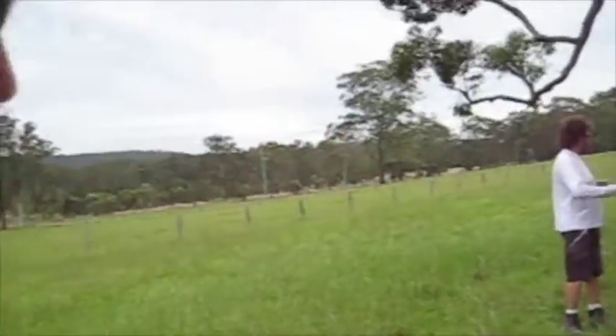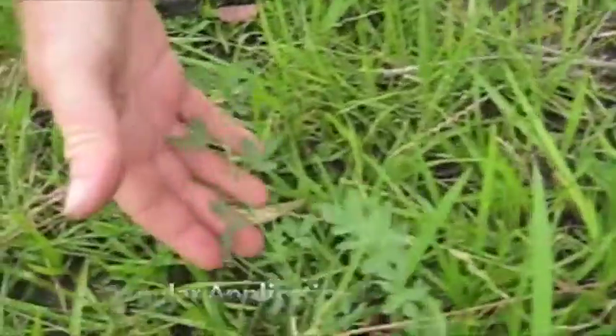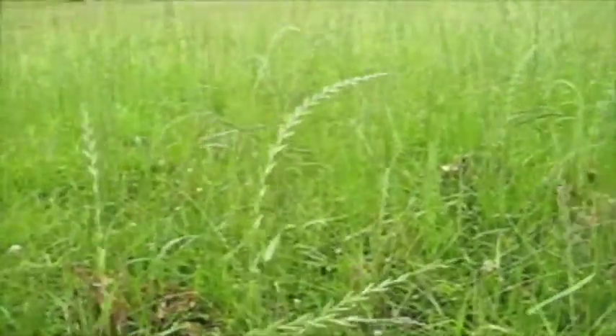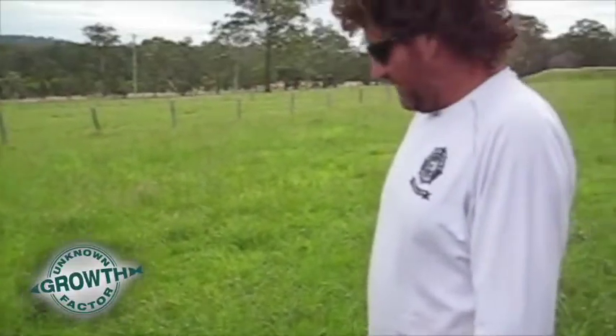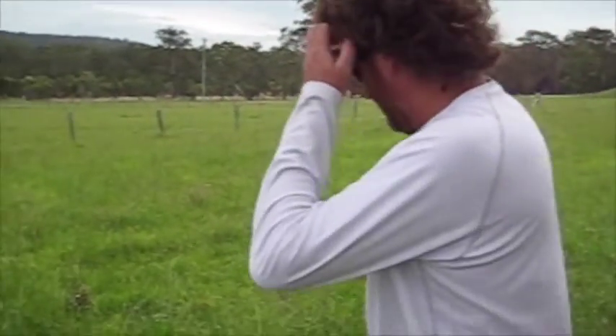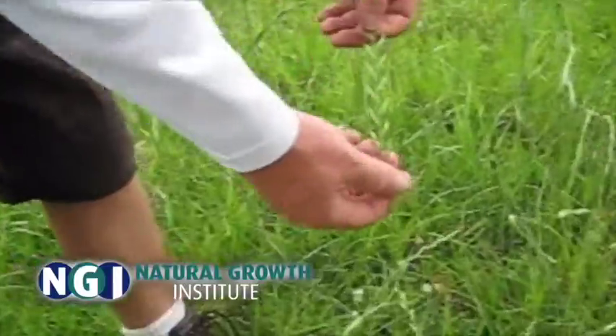Now we're into the part of the paddock where we have the overspray applied. You can see a fair bit of millet coming up here, and there's a good bit of leucine there. As you can probably see, the rye is that much better. You'll notice the difference in the rye growth from here to the other side of the paddock. We've definitely increased in the seed size, and the plant is more robust.